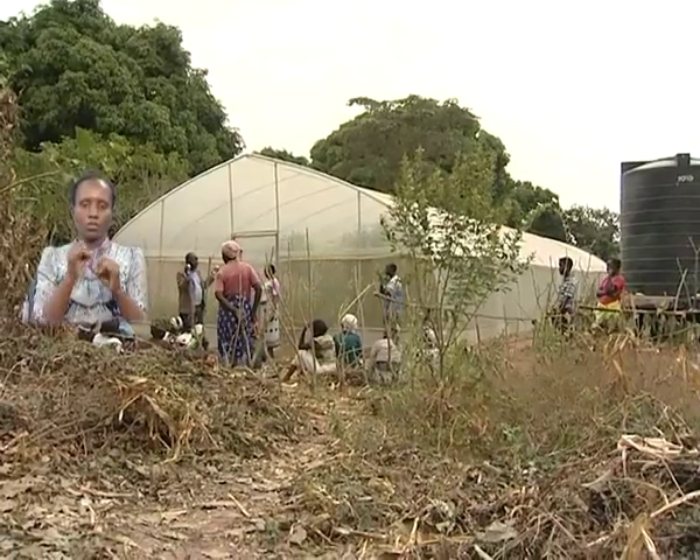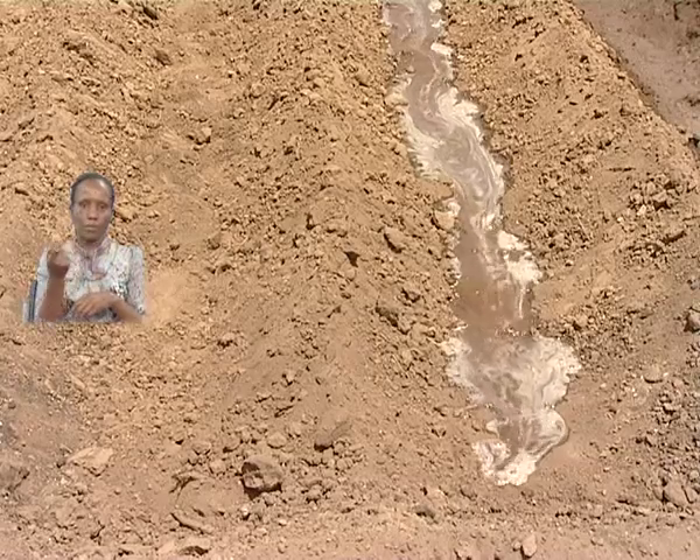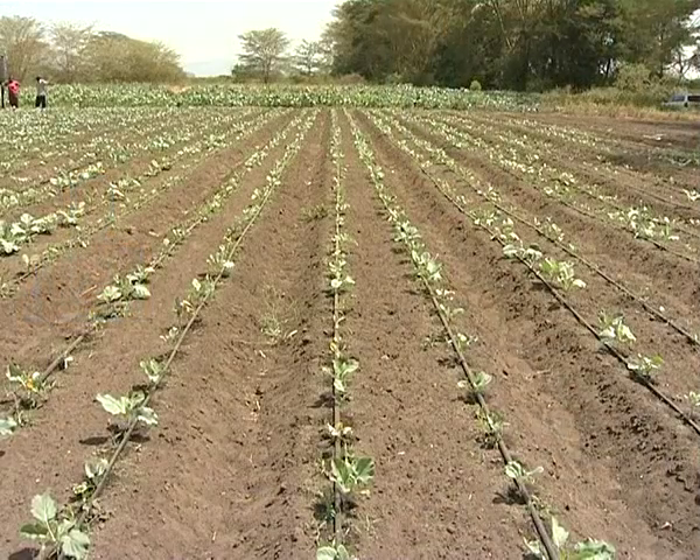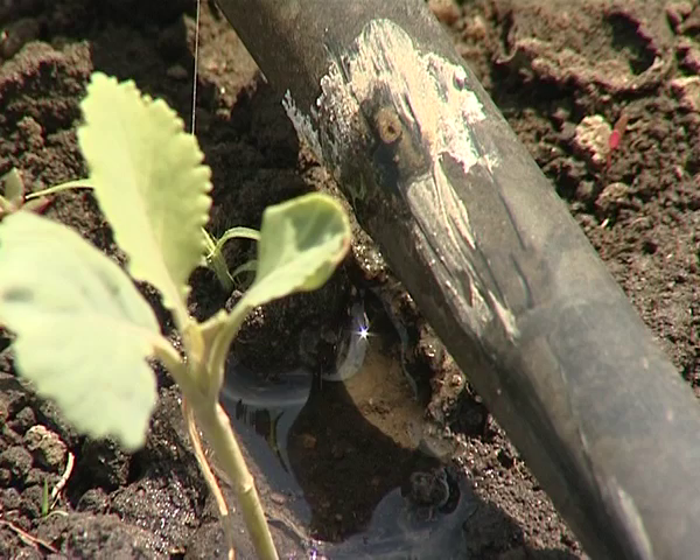Inefficient irrigation techniques such as furrows are being replaced with cost-effective methods. This has resulted in modernization of irrigation activities in regions with scarce water resources.